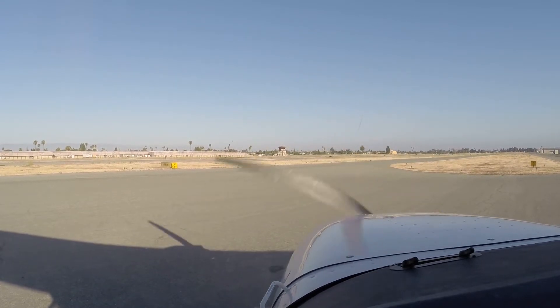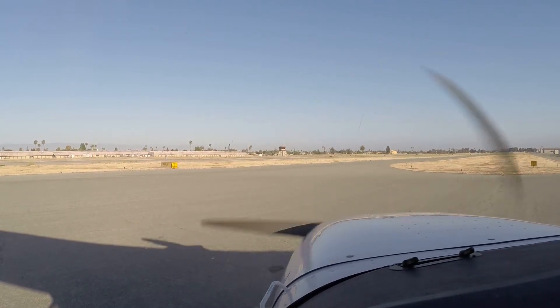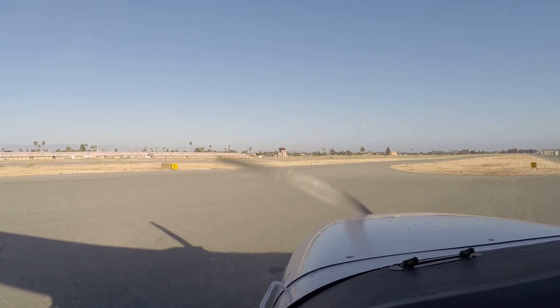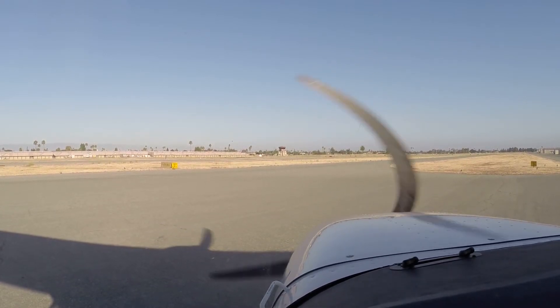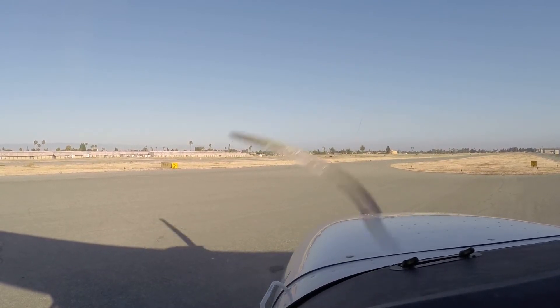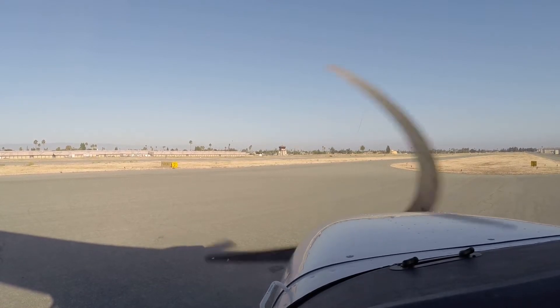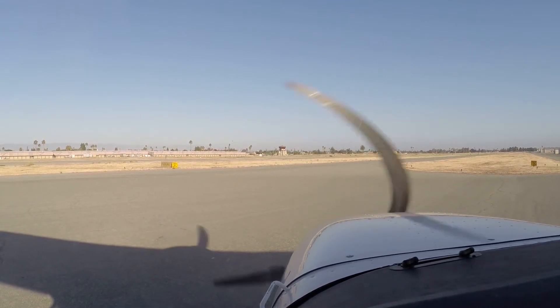Alright, run-up. Brake set. Fuel is set to both. Trim is set for takeoff. The controls — left. Controls are free and clear. Prompt. Altimeter is set, 2993. Altitude — well, I guess I could since I'm underground. Yep, you can set the altitude — 3,500. Standby instruments are good. Mixture is set for best power. Trim check — up, down, left. Great.